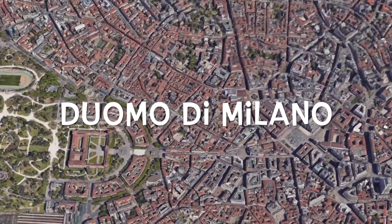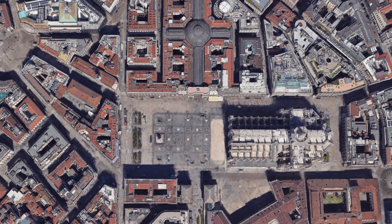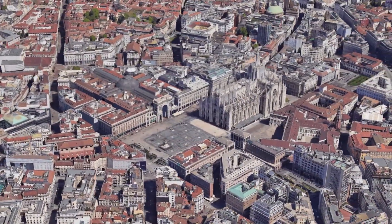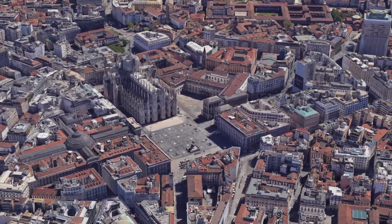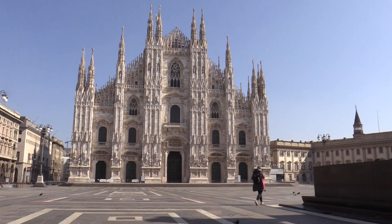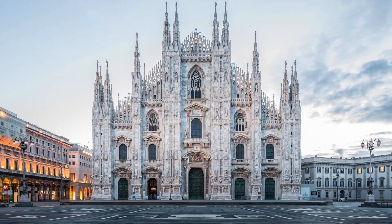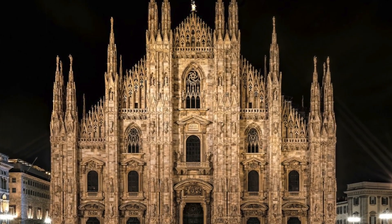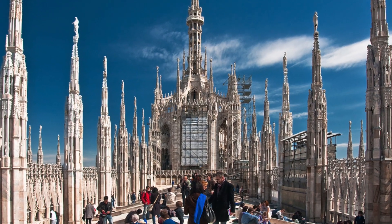First place: the magnificent Duomo di Milano, a Gothic marvel beyond compare. Our journey kicks off at the Duomo di Milano, a true masterpiece of Gothic architecture. This grand cathedral is an embodiment of Milan's spiritual and artistic essence. Its exterior, adorned with thousands of statues and intricate carvings, is a testament to the skill and dedication of countless artisans throughout the ages. Step inside to witness a sanctuary adorned with stunning stained glass windows and intricate frescoes that narrate centuries of devotion and craftsmanship.